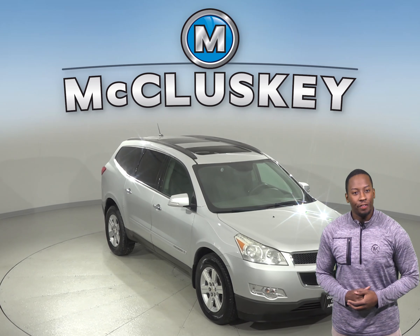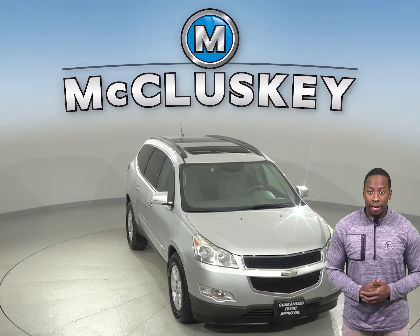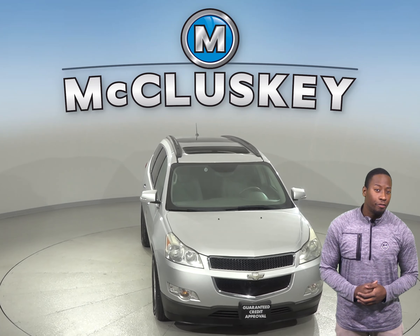If you're looking for a big family vehicle with an excellent safety rating and pretty good fuel economy for its size, then this 2009 Chevrolet Traverse may be the one for you.